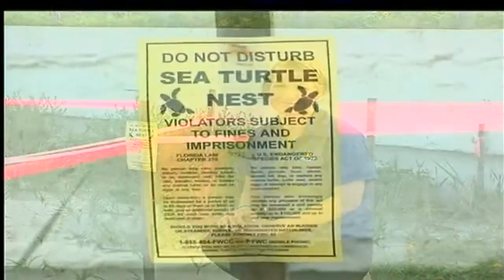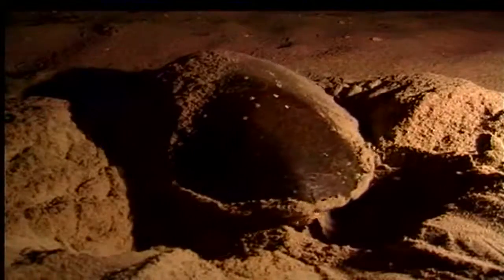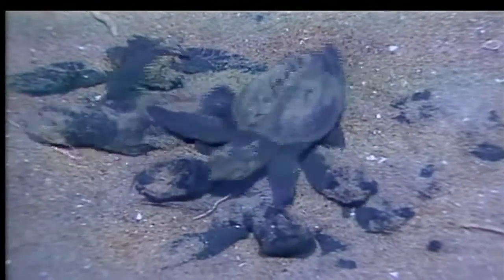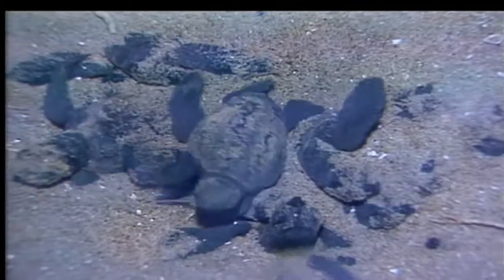In Volusia County, sea turtle nesting season is from May through October each year. This is the time when female sea turtles emerge from the surf, usually at night, and make nests along the shore. Jennifer Winters, Volusia County's Habitat Conservation Plan Manager, estimates more than 400 nests get laid each nesting season. And with each nest having as many as 100 eggs, that is a lot of baby sea turtles being born right here in Volusia County.